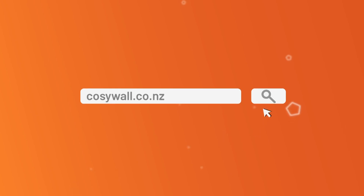For more information, go to our website at cozywall.co.nz.